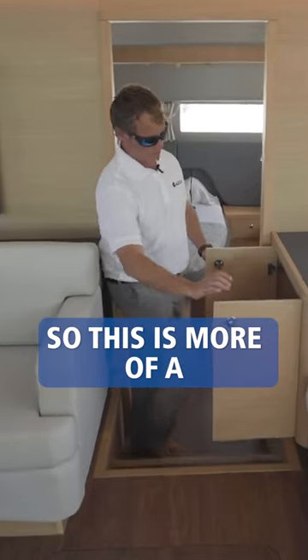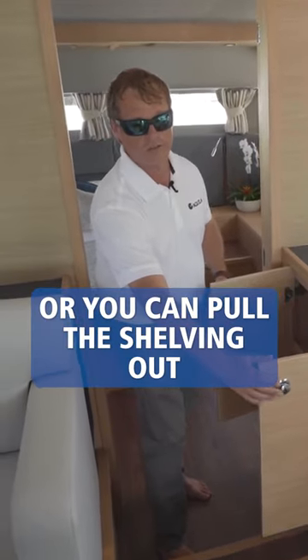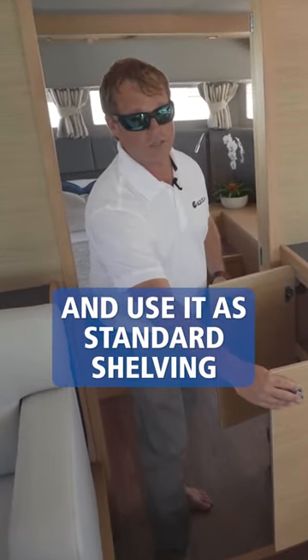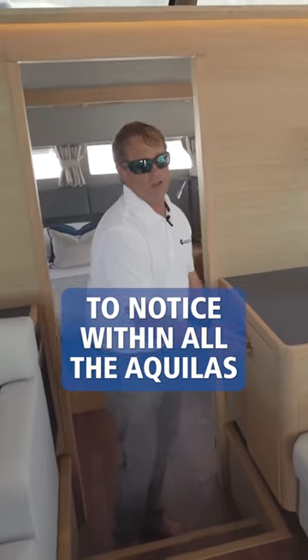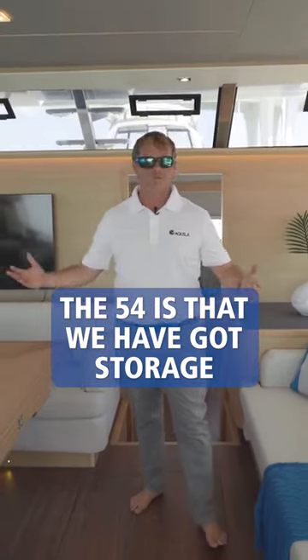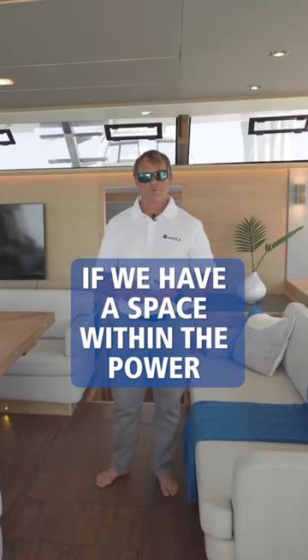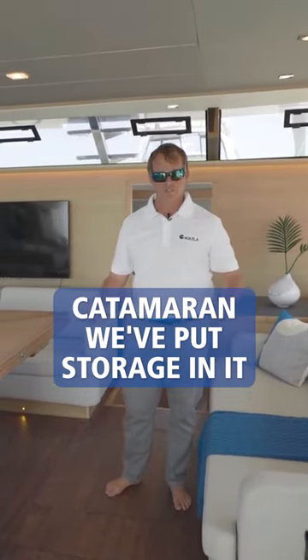Tons of storage. This is more of a small liquor cabinet, or you can pull the shelving out and use it as standard shelving. One thing you're going to notice within all the Aquilas, and especially on the 54, is that we have storage wherever you look. If there's a space within the power catamaran, we've put storage in it.